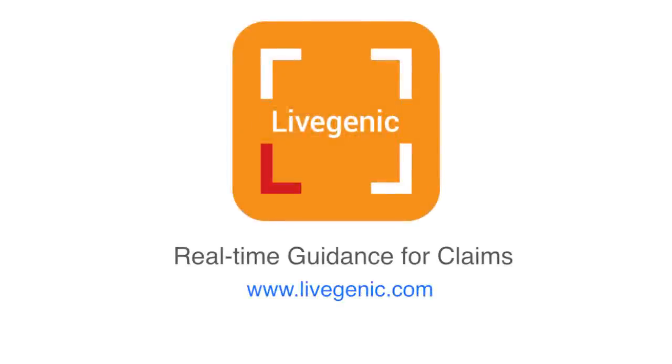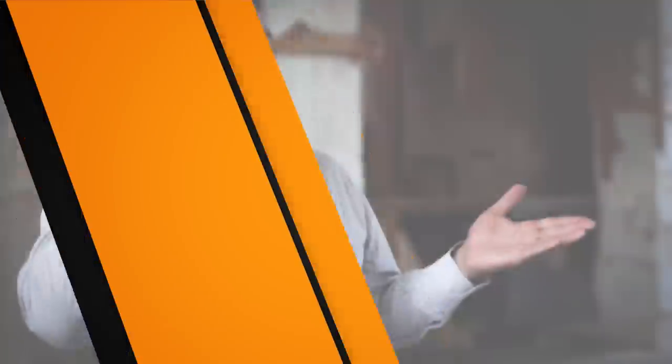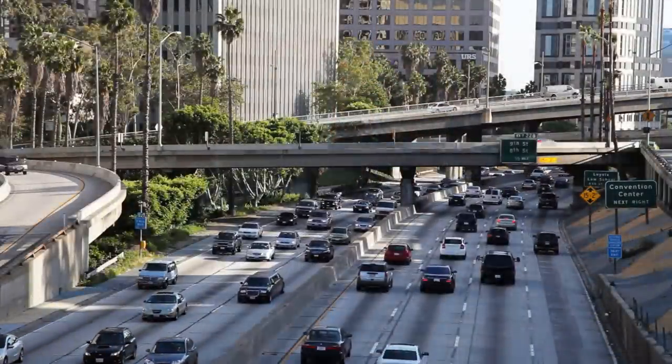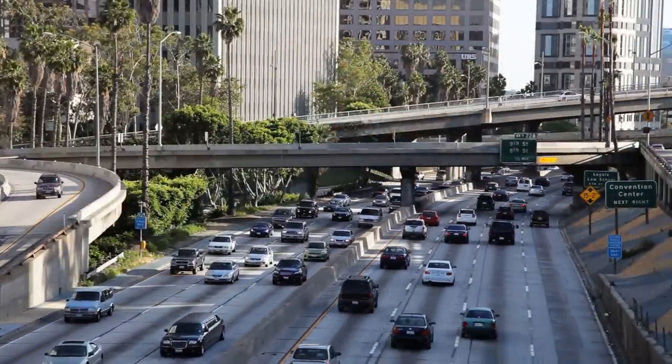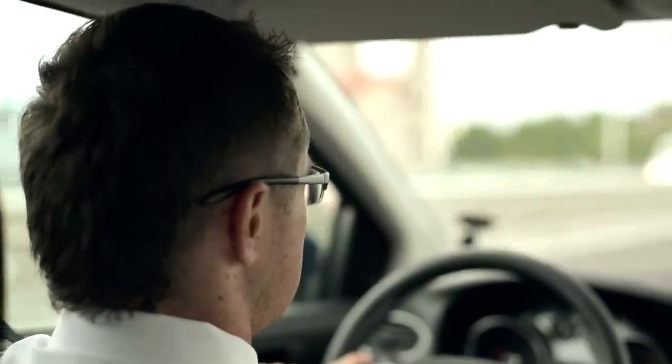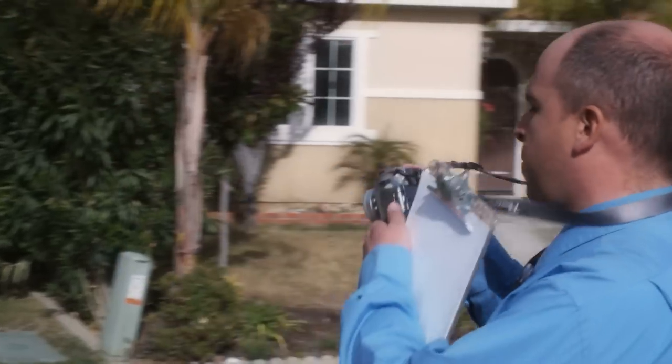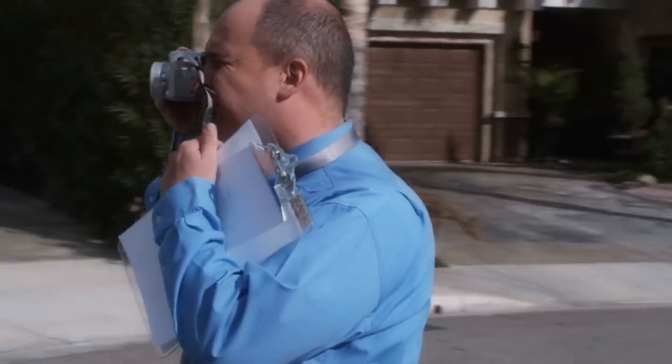Livegenic Real-Time Guidance for Claims. When a customer calls to report a claim over the phone, there is a very limited amount of information that is collected. Typically, claim information is acquired by a field adjuster dispatched to investigate and document the damage. For some claims, this process takes up to several days, leading to higher costs and reduced customer satisfaction.